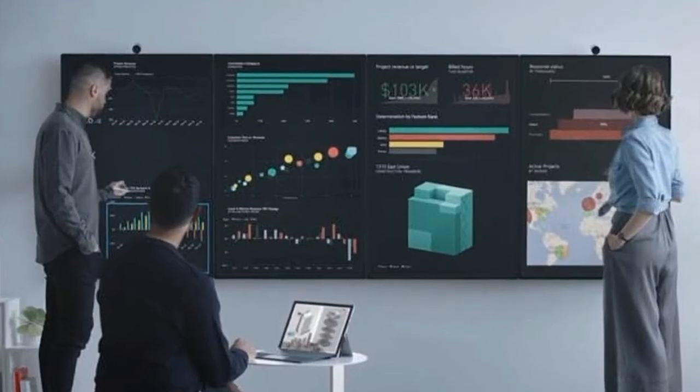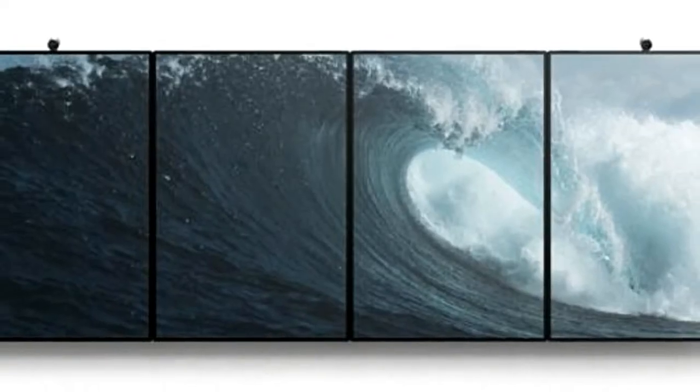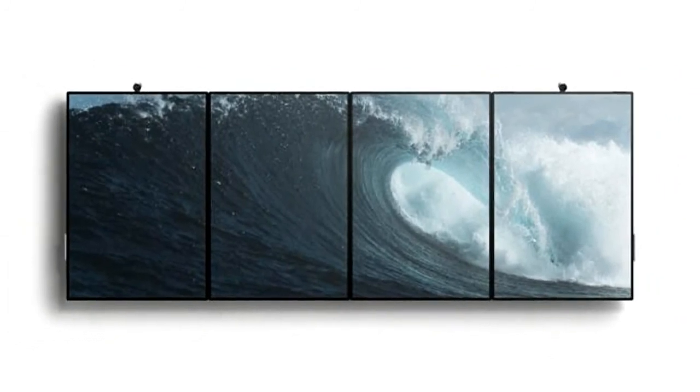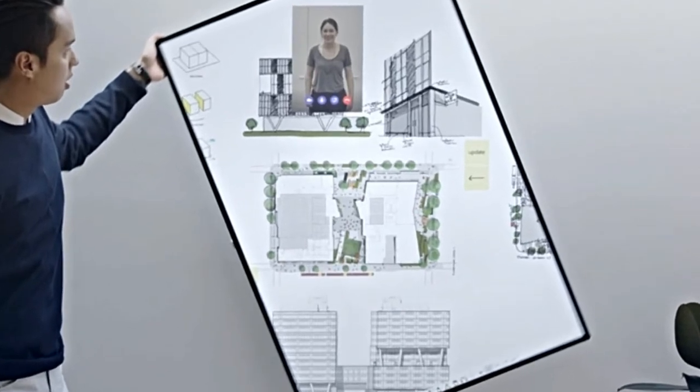The Surface Hub 2 is designed to be flexible and lightweight so workers can move it throughout an office, although Microsoft isn't detailing the exact dimensions today. Microsoft is also working with Steelcase to produce stands and wall mounts for the Surface Hub 2, and you'll even be able to mount four of them together on a wall and have them linked as multiple monitors. Microsoft is calling this tiling, and it allows users to display different content side by side.